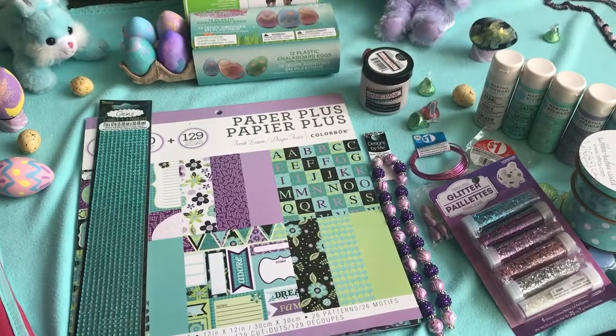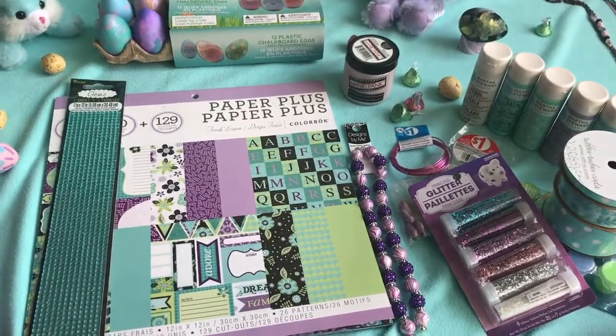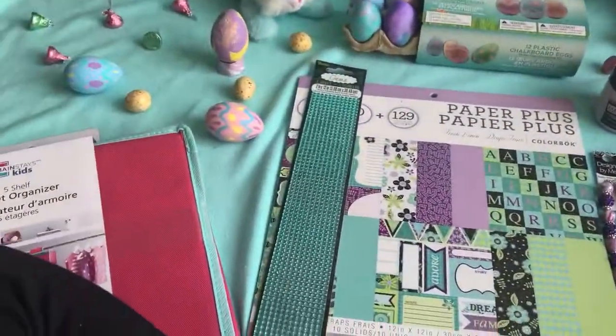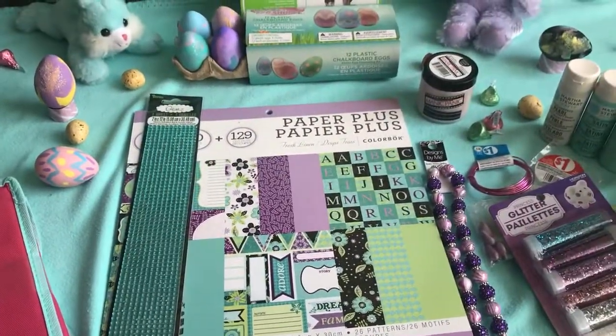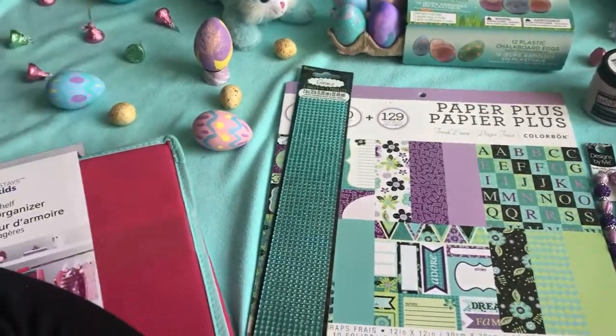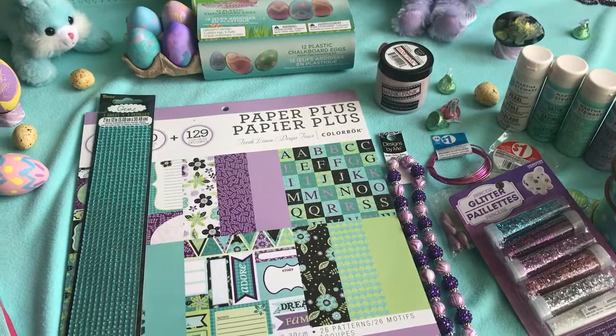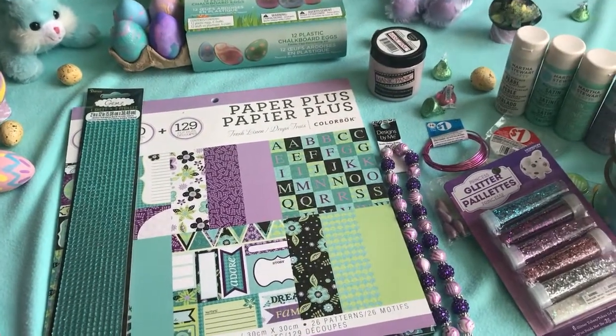Hey guys, welcome back, and I have got a cute little Walmart haul for you guys today. It's definitely not one of my bigger hauls, but I did want to share it with you guys before I ended up waiting weeks and weeks to make a massive haul that I can barely even fit into 15 minutes.